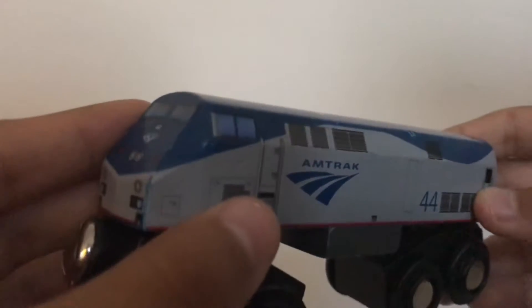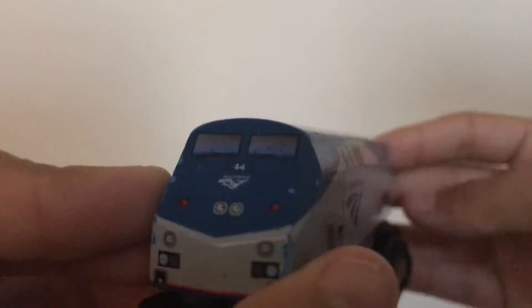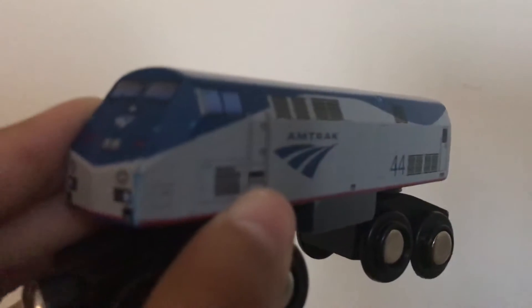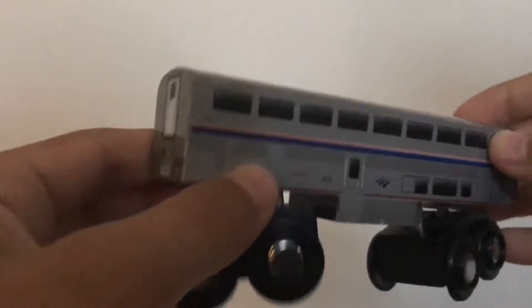Now we've got the Amtrak P42 locomotive. I have a coach car which I'll show right next. I tried to make a painting out of this — it turned out pretty bad, but I still have it on my wall somewhere. The P42 is a really nice one, usually used in California. Here's the P42, and now here is the Super Liner coach car that goes with it.